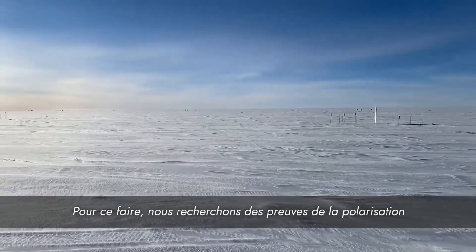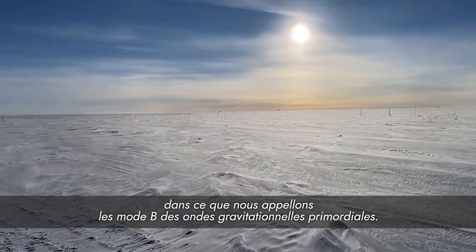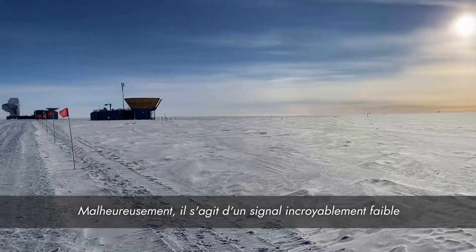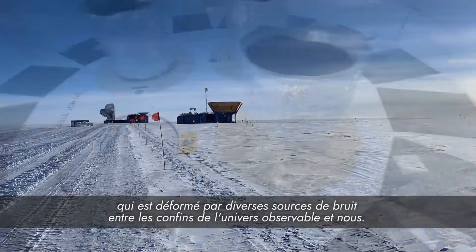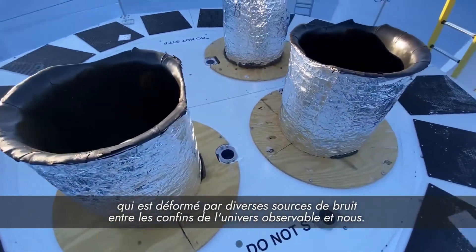To do this, we are looking for evidence of B-mode polarization from primordial gravitational waves. Unfortunately, this is an incredibly faint signal that is distorted by a variety of sources of noise in between the edge of the observable universe and us.